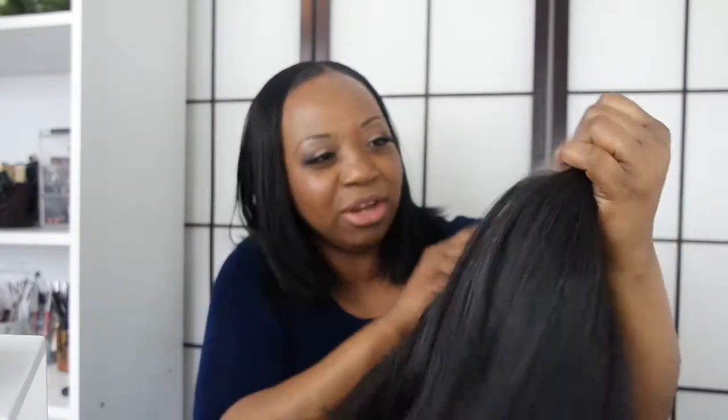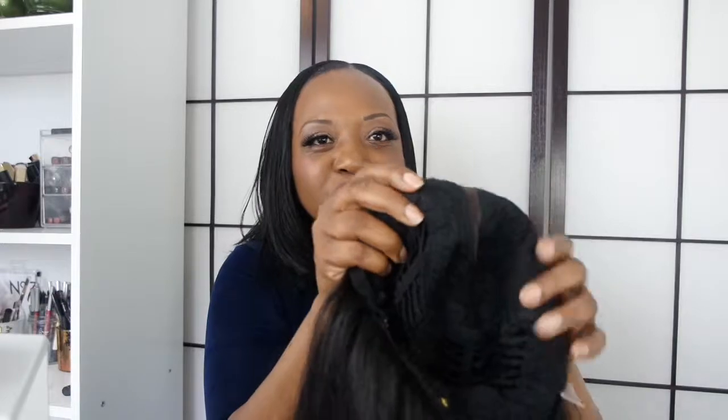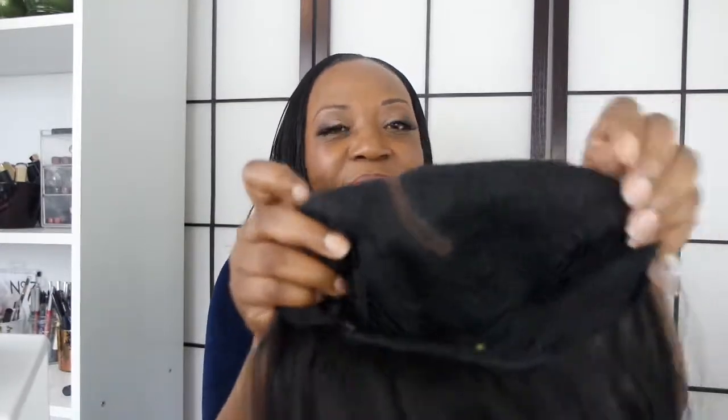Here is the wig! Oh my god — unbelievable. Take a look at that! And of course you have the lace at the front. Looking at the inside, you have two combs — one here and one on the side — plus a comb at the bottom, and adjustable straps so you can fit it to your liking.